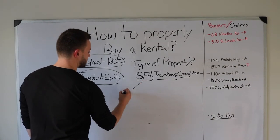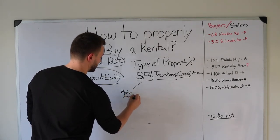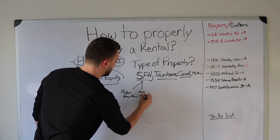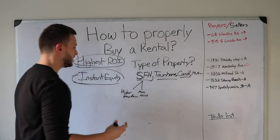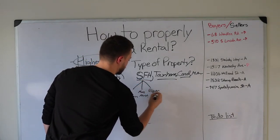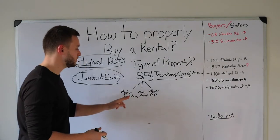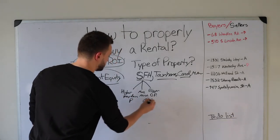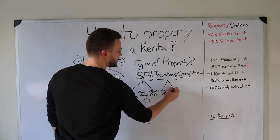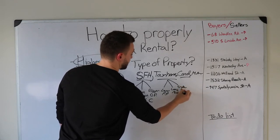A single-family home has a few benefits. It's a higher price, so you get a higher amount of principal pay-down. The cons are it has more maintenance — it's a bigger house — and a bigger down payment. For townhouses: lower principal pay-down, less maintenance since it's a smaller house, and a smaller down payment. For a condo: super low principal pay-down, a lot less maintenance — you don't even have to maintain the windows — and an extremely small down payment, but you'll have a condo fee.